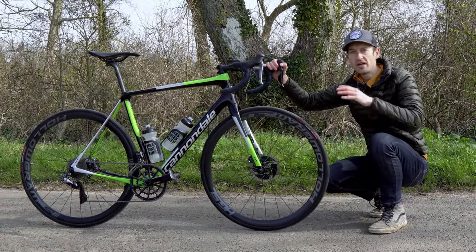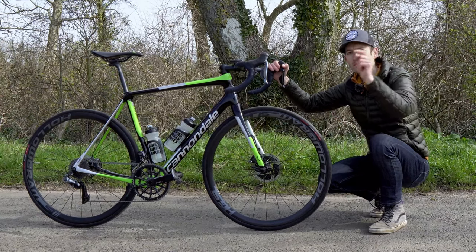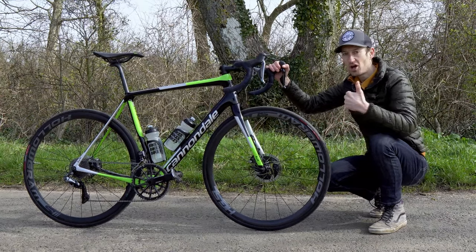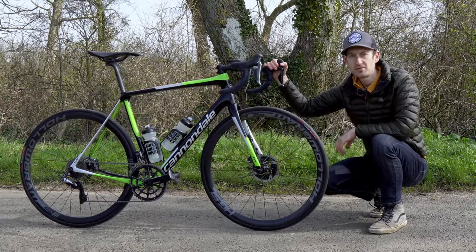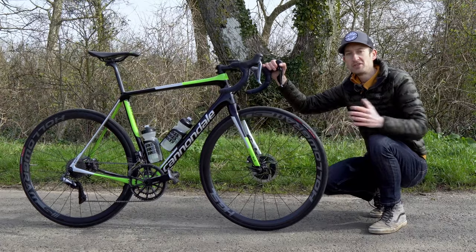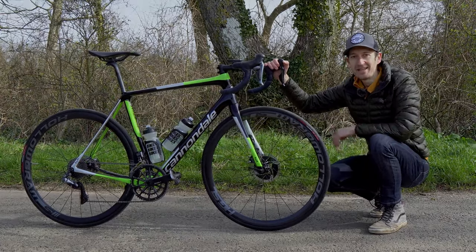Got any questions about this bike or any of the features I mentioned? Put them in the comment section below, and while you're there, hit the like button if you enjoyed watching. Also consider subscribing to my channel for loads more bike reviews and tech content coming soon. Thanks for watching — I'll see you next time.